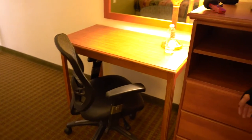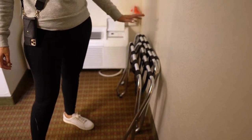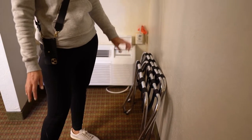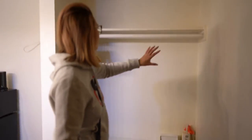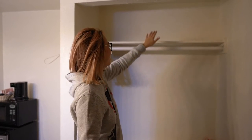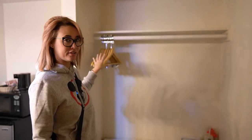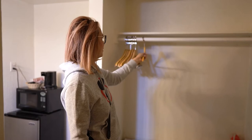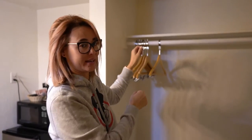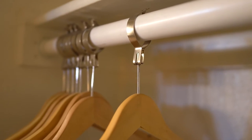They did provide two luggage racks, which was nice since we're traveling with two people — we always like to keep luggage above ground if possible. We also had some shelf space up top; I put all my bags up there. These hangers, I don't particularly like — they're the type where you have to thread them through a hole, and the first time I did it I couldn't even put it back in, so I didn't really use them.